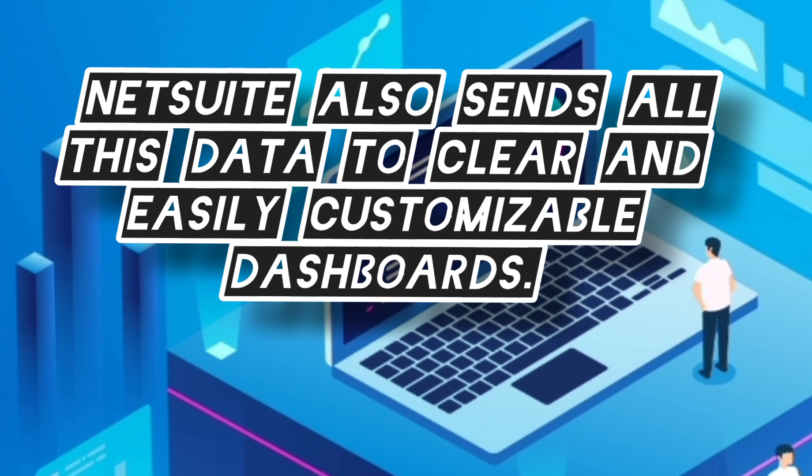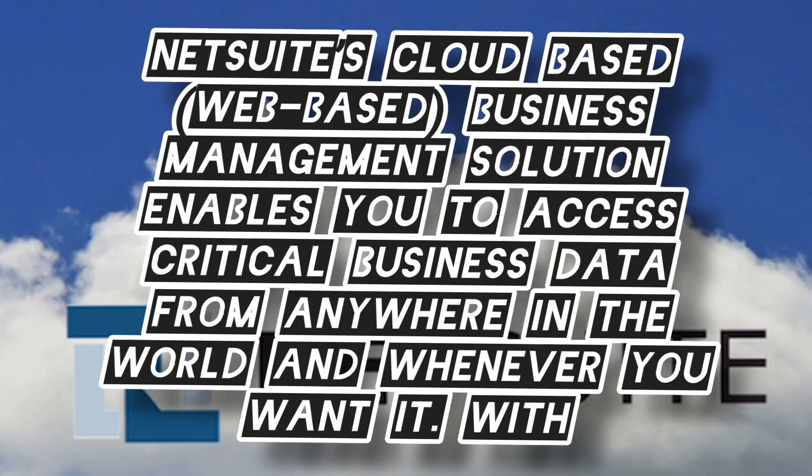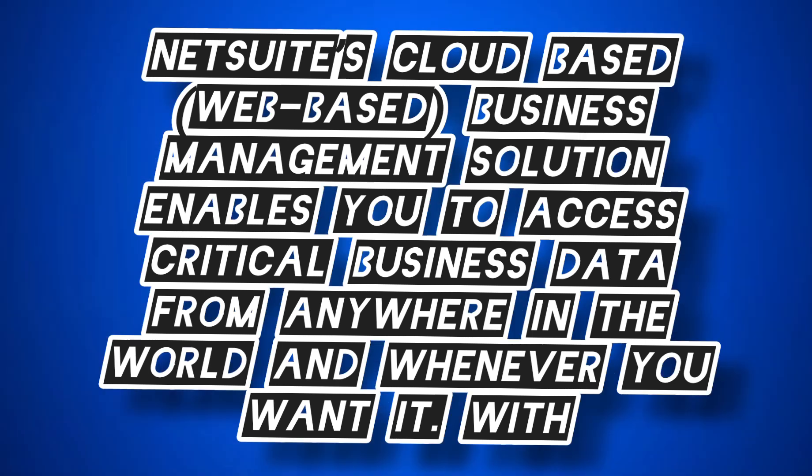NetSuite also sends all this data to a clear and easily customizable dashboard. NetSuite's cloud-based, web-based business management solution enables you to access critical business data from anywhere in the world.